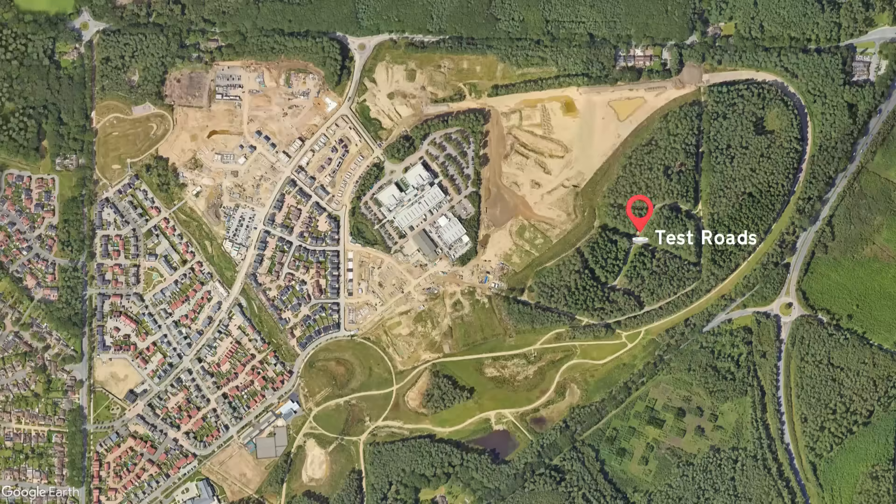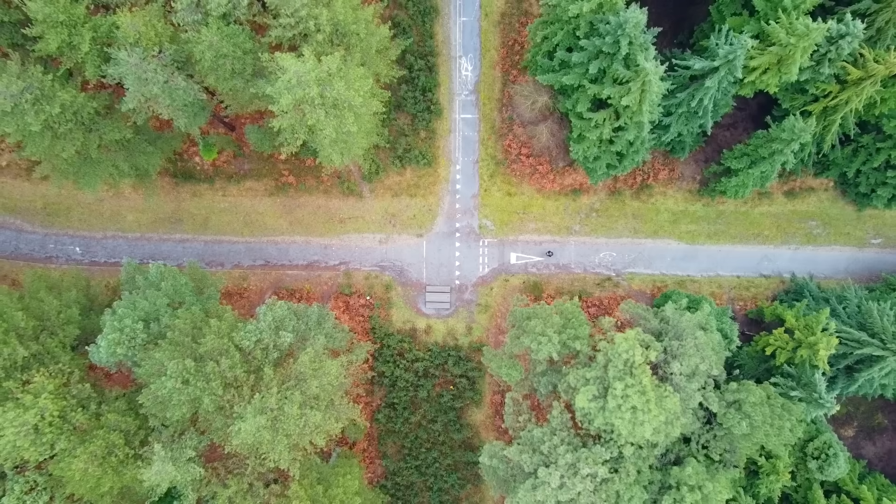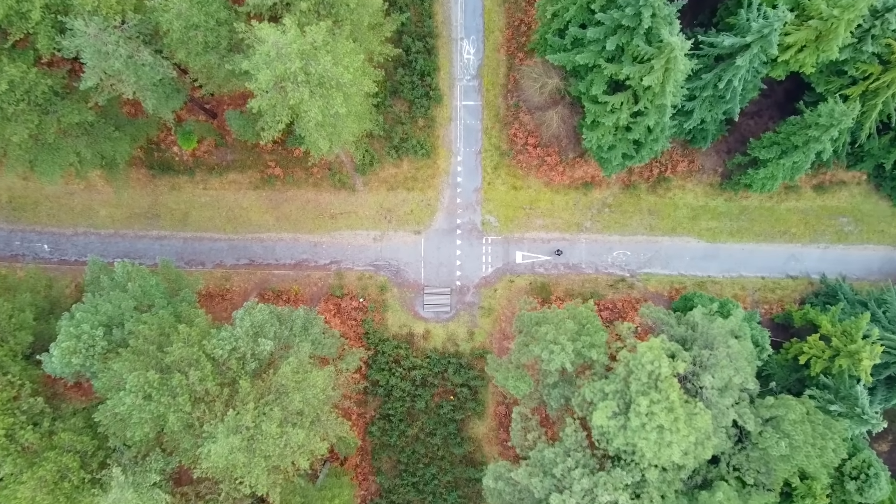Hiding amongst the trees are what's left of various test roads. At one point this would have been a crossroad junction where they tested traffic light signals; more recently they were testing those little cycle traffic lights that you see popping up everywhere now.